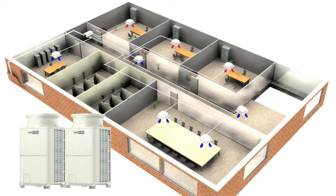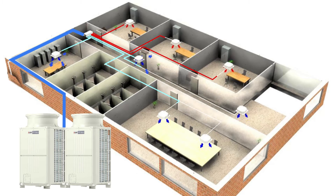Hybrid VRF uses only two pipes to transfer heating and cooling around the building, and just like the City Multi VRF it can simultaneously heat and cool different areas to maximize energy efficiency.